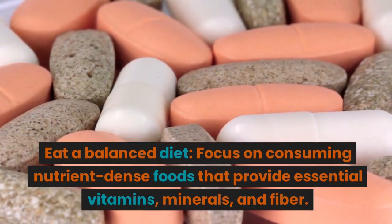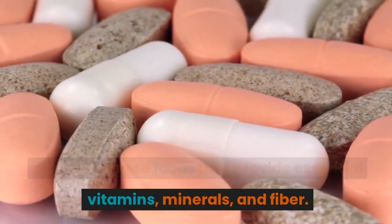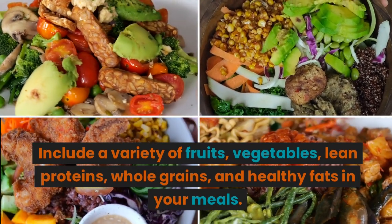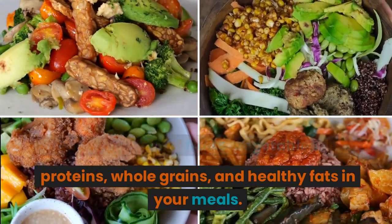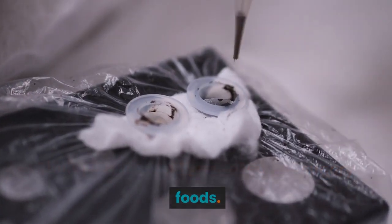Eat a balanced diet. Focus on consuming nutrient-dense foods that provide essential vitamins, minerals, and fiber. Include a variety of fruits, vegetables, lean proteins, whole grains, and healthy fats in your meals. Limit your intake of processed and sugary foods.